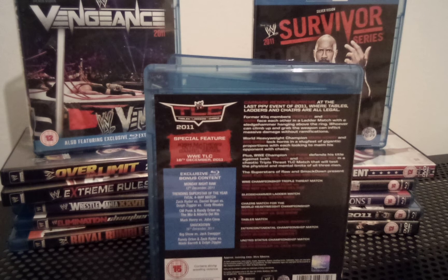Blu-ray exclusive content includes Monday Night Raw from 12th of December 2011 — Trending Superstar of the Year Fatal Four-Way match: Zack Ryder vs Daniel Bryan vs Dolph Ziggler vs Cody Rhodes. Also CM Punk and Randy Orton vs The Miz and Alberto Del Rio, and Mark Henry vs John Cena. SmackDown from 16th December 2011 had Big Show vs Jack Swagger, and Randy Orton and Zack Ryder vs Wade Barrett and Dolph Ziggler.